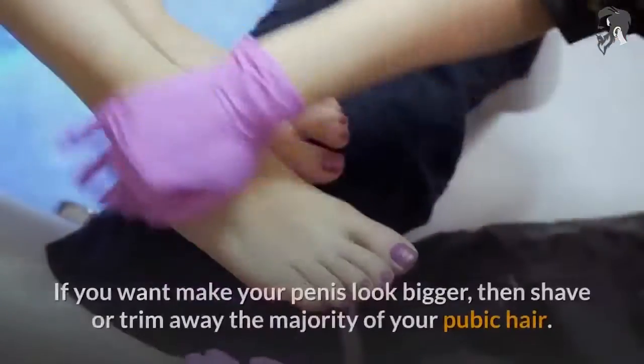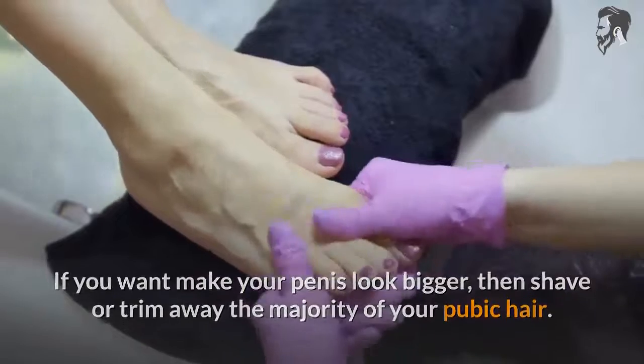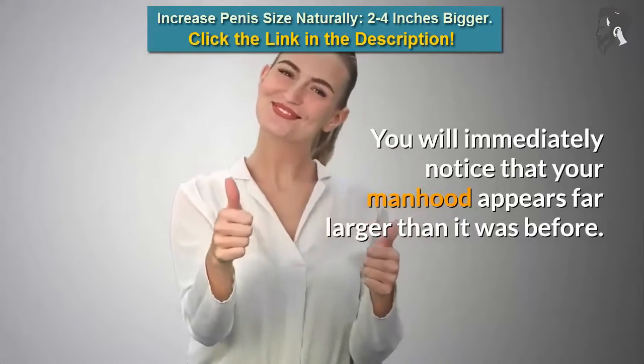If you want to make your penis look bigger, then shave or trim away the majority of your pubic hair. You will immediately notice that your manhood appears far larger than it was before.